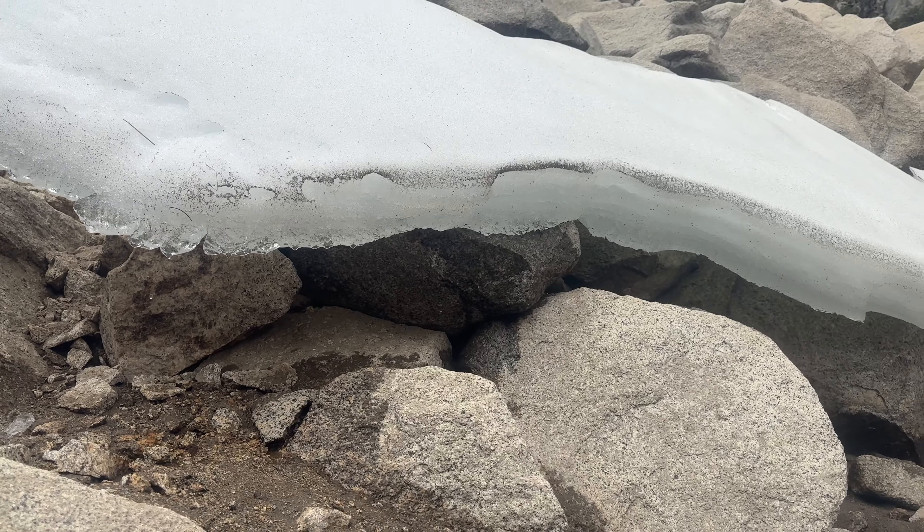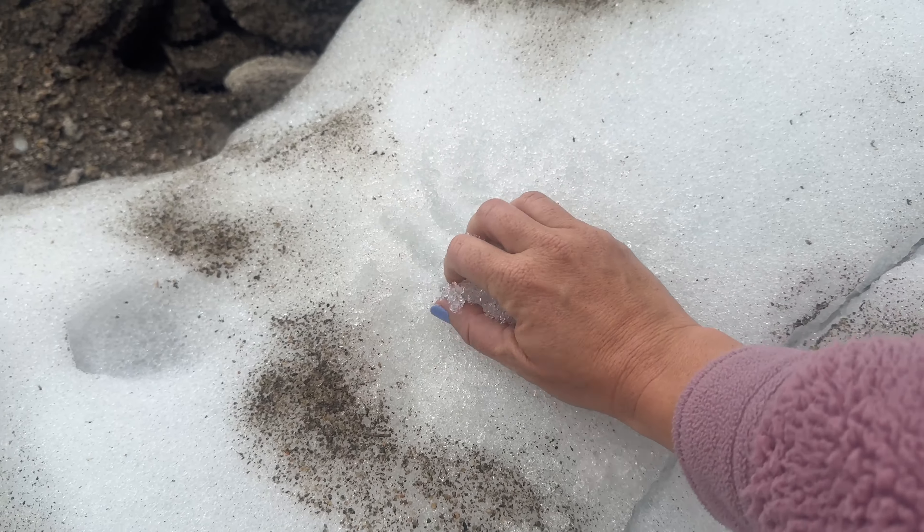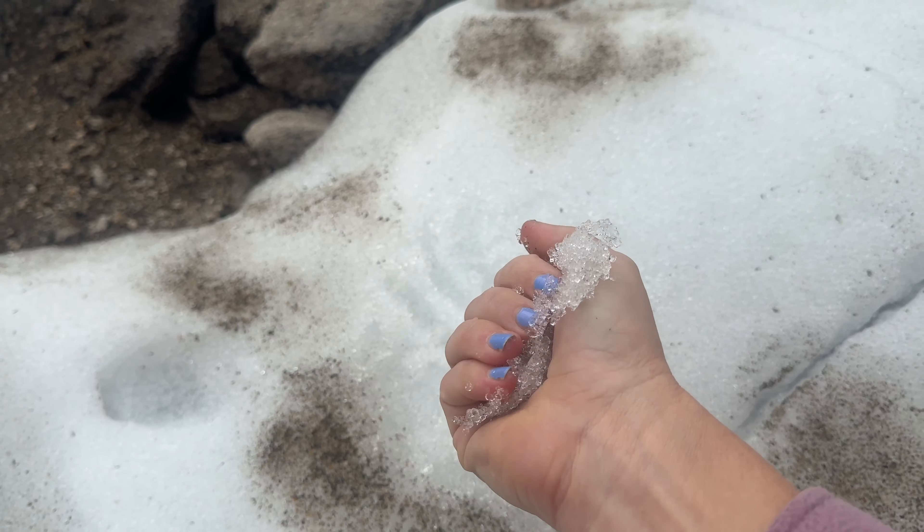You just want to breathe in that alpine air — it's so fresh. It's so crazy that the snow hasn't melted. This is what's causing all the rushing waters down by where we're staying.